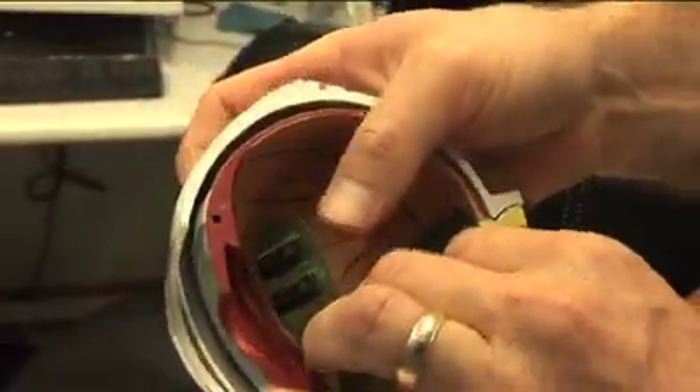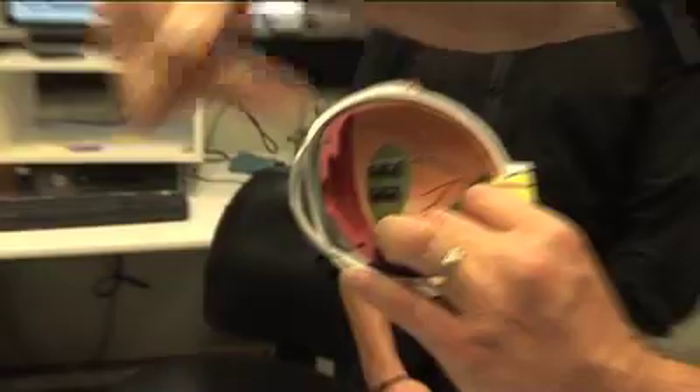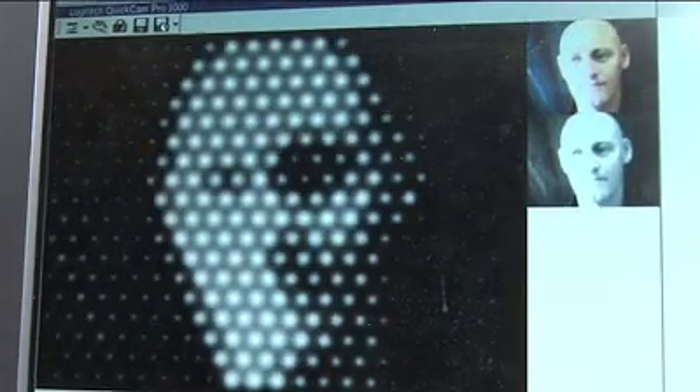There'd be electrodes at the back of the eye on the surface of the retina, and they would be electrically stimulated. They would then convey information down the optic nerve to the brain, to the visual cortex. We believe that the brain would be able to interpret those signals and probably remodel some form of visual image.